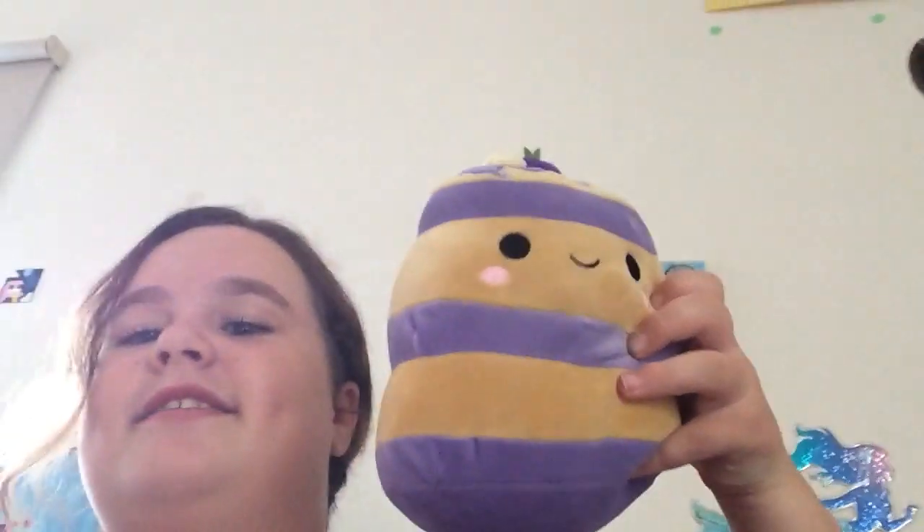My two newest squishmallows for now are these two — I've done a video about them. It's Pancake Stacks and Fifi. So those get the title of my two newest squishmallows.